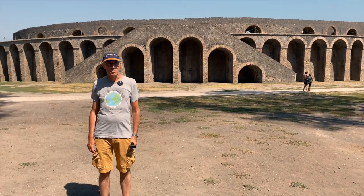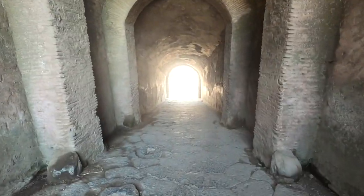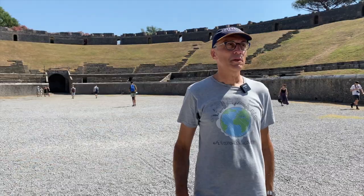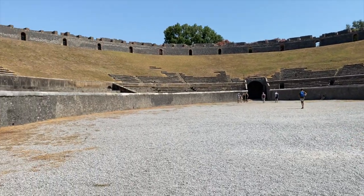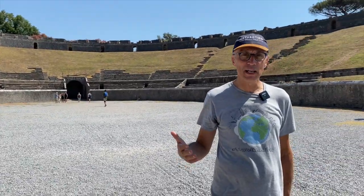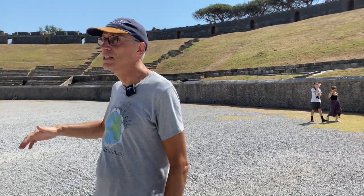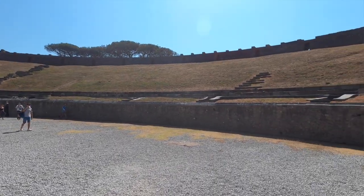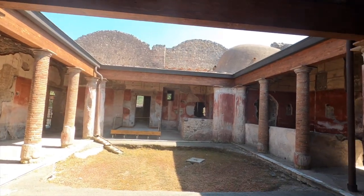Here we are just outside the Pompeii amphitheater, where gladiator shows used to take place. Inside the Roman amphitheater of Pompeii, this is where fights between gladiators happened. Gladiators were special slaves who fought each other — sometimes very cruel contests that ended with the death of one gladiator. The amphitheater is quite large, with seats all the way up, and most of the time it had a special canopy to provide shade over the spectators in the stands.